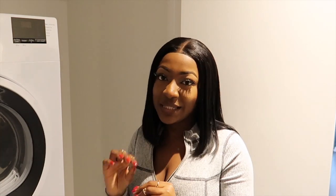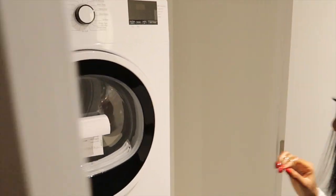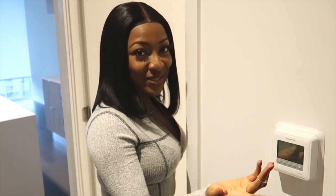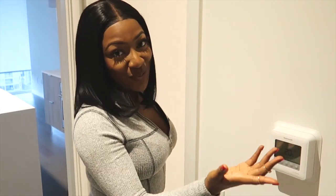I really love this door — I love how it opens, it's so cute. And then over here we have the thermostat where I can control the temperature for the entire apartment, whether I want it cold or hot. It's really cute.